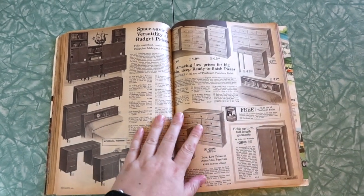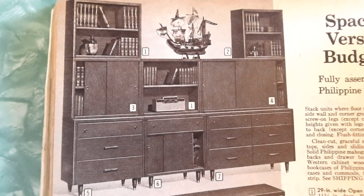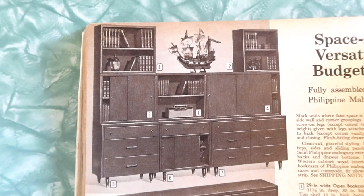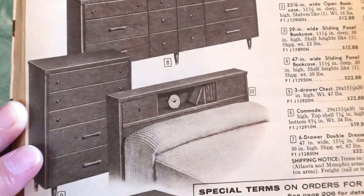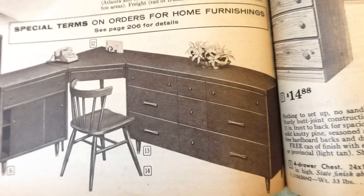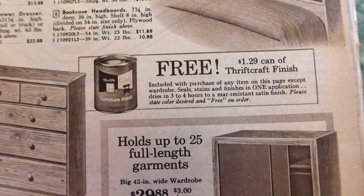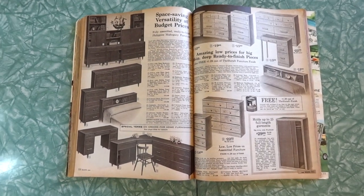Bedroom furniture. I think we've probably got low quality stuff here, but the style is there — the shape is right. Space saving versatility at budget prices. Budget prices usually means press board and crummy veneer. Stack units where floor space is limited, or arranged in smart side-by-side wall and corner groupings — all little puzzle pieces you could line up however. We've got a dresser, tall dresser, headboard, a desk, or a full desk-dresser combo. Amazing low prices for big 16-inch deep ready-to-finish pieces — unfinished wood. You'd get a free can of thrift craft finish so you could pick your stain.